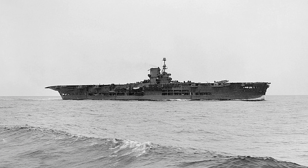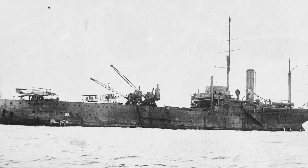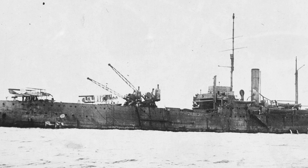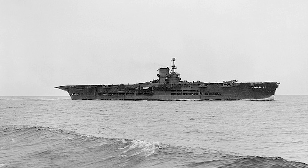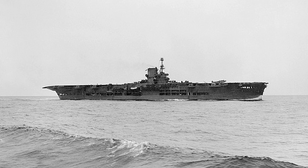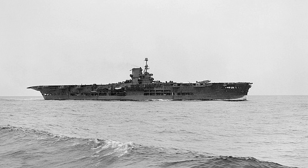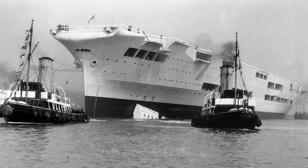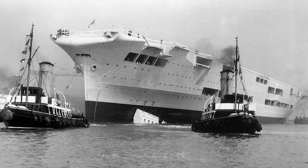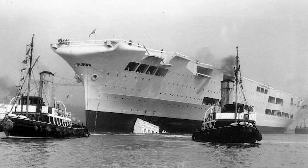As for her particulars, she was laid down in September 1935, the previous Ark Royal having been renamed Pegasus in December 1934 to make the name available. Launched in April 1937 and ready for service in November 1938. She had a deep load displacement of 27,720 tons. Her machinery consisted of six Admiralty III drum boilers, providing steam to three-shaft Parsons geared turbines, delivering 102,000 shaft horsepower and a 31-knot top speed.